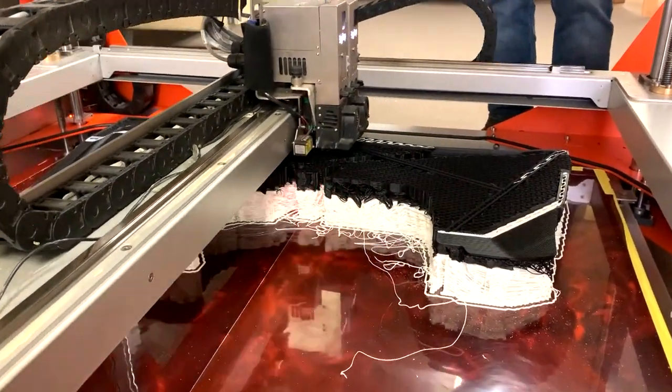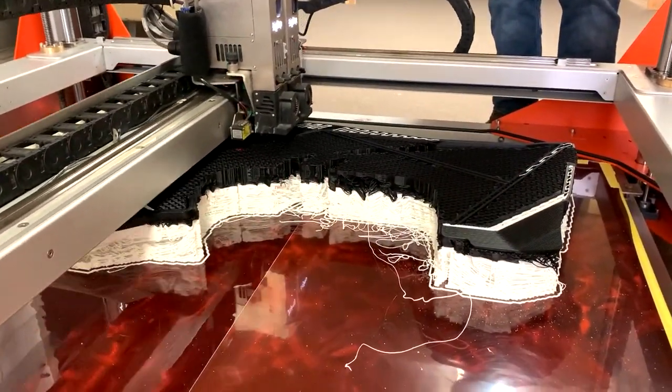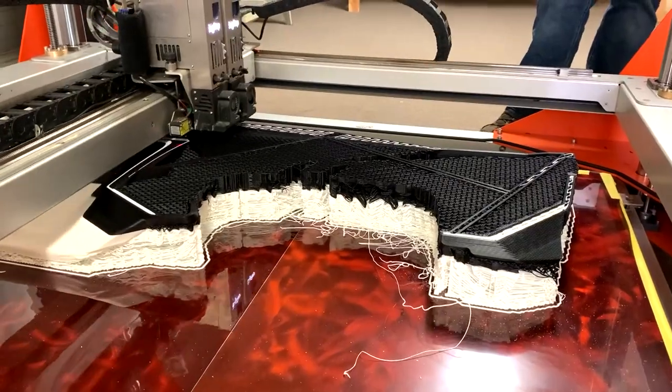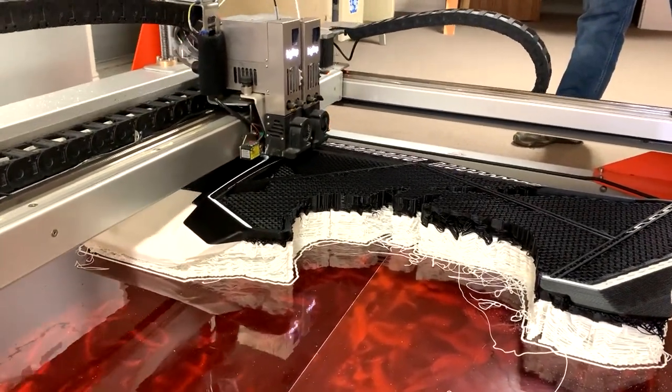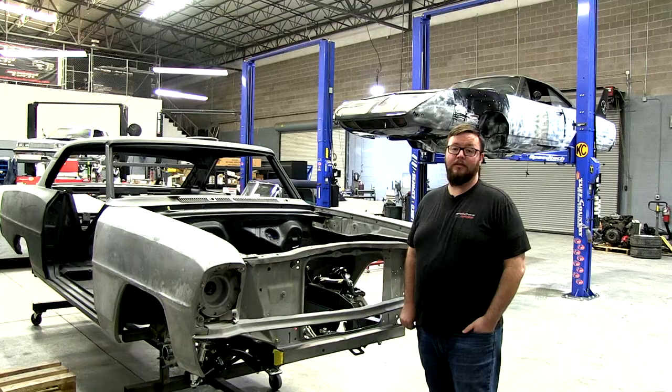Another great advantage of our 3D printer is that we're able to do custom interior fittings for our car build side. We're able to build and print door panels and cup holders and things like that to give a nice fresh finish to the cars that we build.